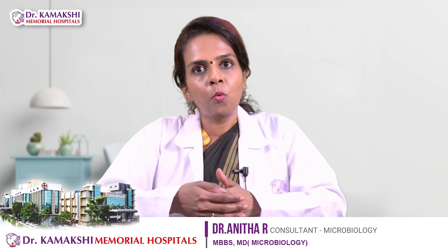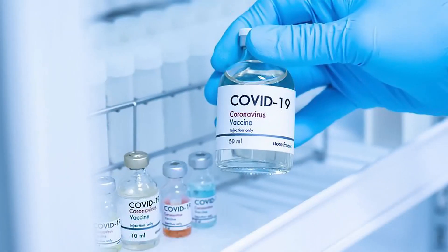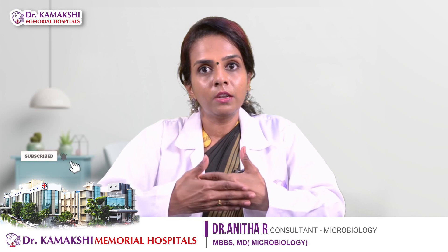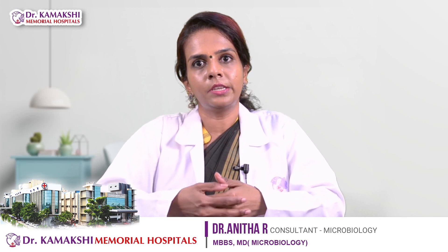As recommended, these vaccines are stored at 2 to 8 degrees Celsius in ice-lined refrigerators, and they are being administered to beneficiaries at COVID vaccination centers.